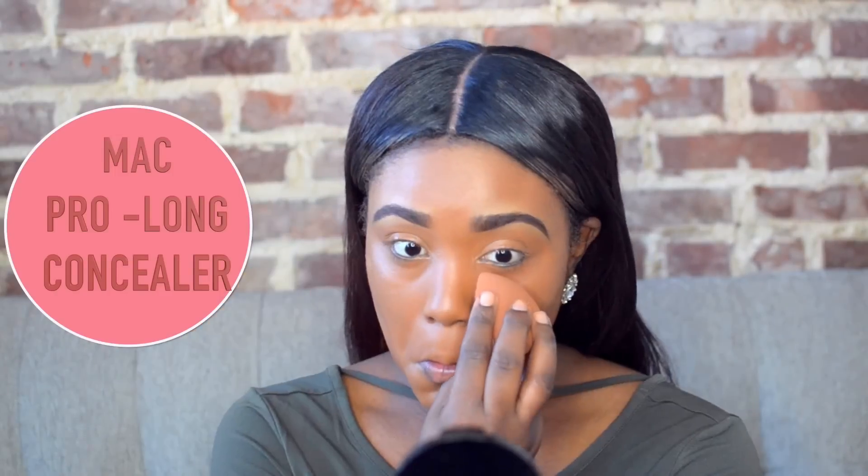Then for my concealer today, I'm using the MAC Pro Longwear Concealer. I'm applying this under my eyes with my Beauty Blender, using the pointed sides. My Beauty Blender is dampened, because this helps the product apply much more flawlessly and also helps the product not move around on the skin.